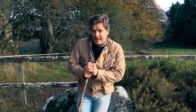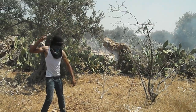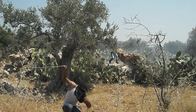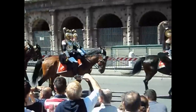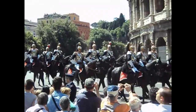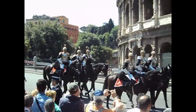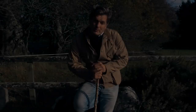Gerald of Wales tells us: 'When other weapons fail, they hurl stones against the enemy in battle with such quickness and dexterity that they do more execution than the slingers of any other nation. In any fighting in Ireland we must be particularly careful to ensure that archers are always incorporated in the mounted formations, so that the damage caused by stones may be averted by volleys of arrows.' So far, no archaeological evidence of slings has been found in Ireland, mainly due to the perishable materials they are made of, but the ammunition they used is found everywhere.